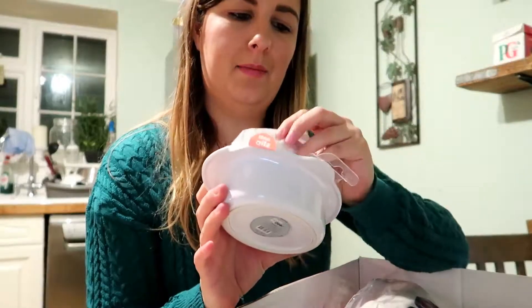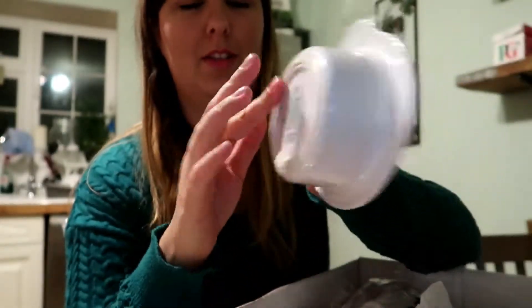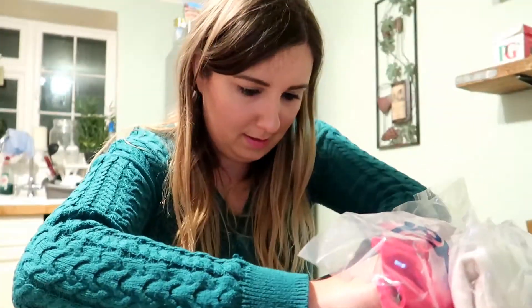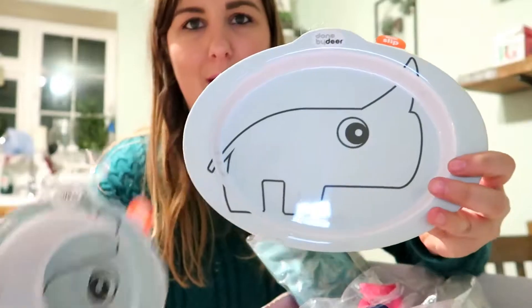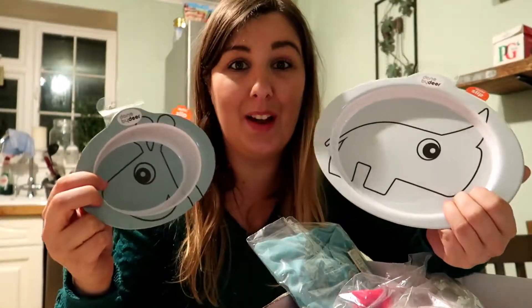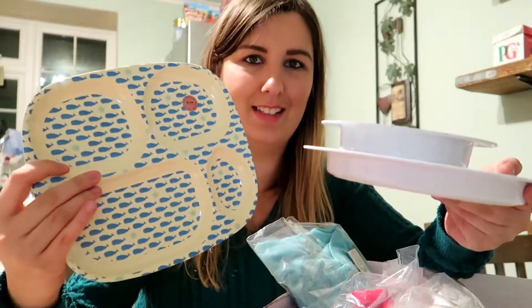This one is for Alfie. It's done by Dear, anti-slip - it's got a little anti-slip ring round it. So when it's on his high chair hopefully he won't be able to pull it around or it won't slide around as much. It's just a little blue bowl. And I actually got a plate as well - so I got the plate for Alfie too. He's got a little bowl and a little plate both in the anti-slip, done by Dear. How cute are these together? So we've got Alfie's plate and bowl and Harry's section plate.